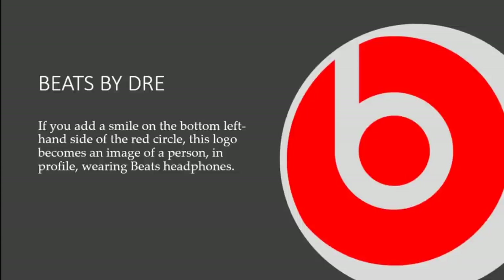Next let's talk about the popular Beats by Dre, developed by Dr. Dre. It became one of the top headphone brands in America. If you add a smile at the bottom left-hand side of the red circle, this logo becomes an image of a person in profile wearing Beats headphones. You have to be very creative and pay attention — the Beats logo is actually a person wearing the headphones, like a profile picture.